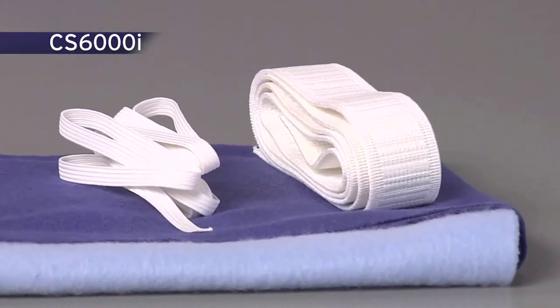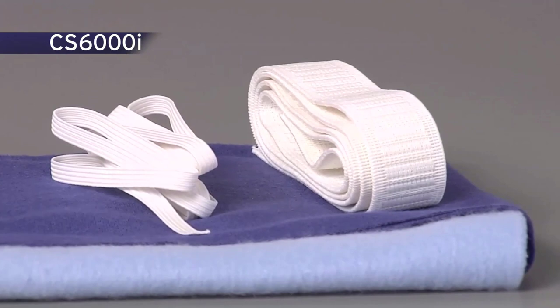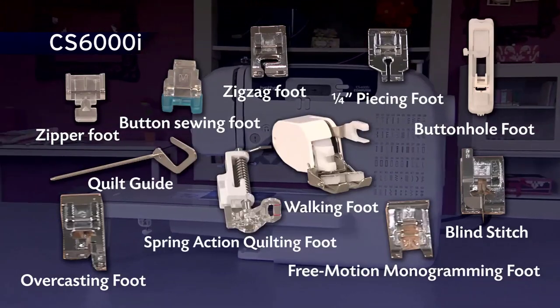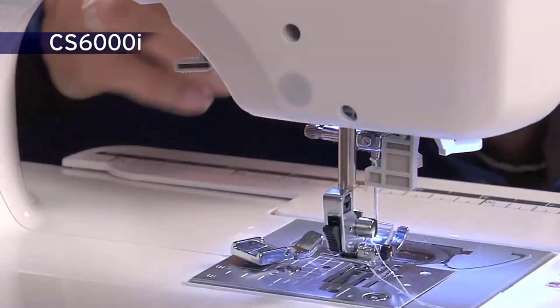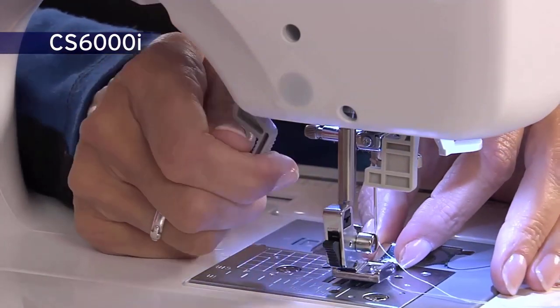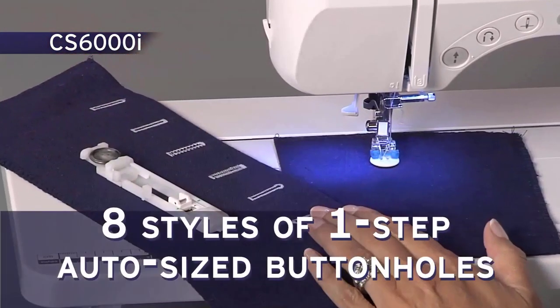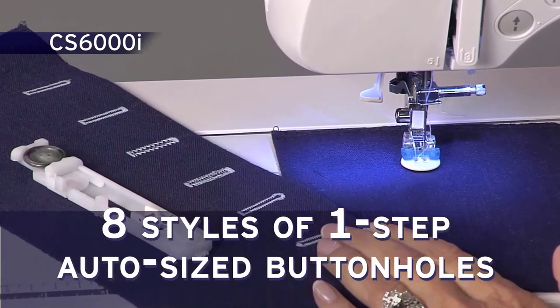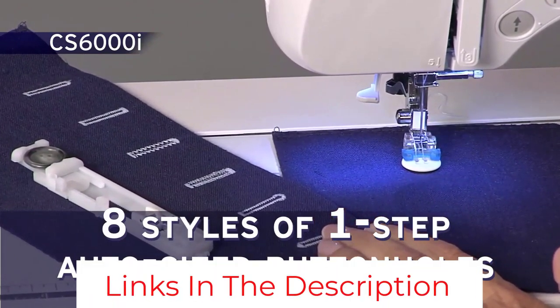This machine can run at an impressive sewing speed of 850 stitches per minute and is rich in the automatic programming department, despite not being a fully color screen-equipped computer model. It offers a number of basic image and font-based embroidery designs, a range of 60 built-in stitches, and even 7 different kinds of automatic buttonholes for garment-making. Even the threading system is convenient and automatic.